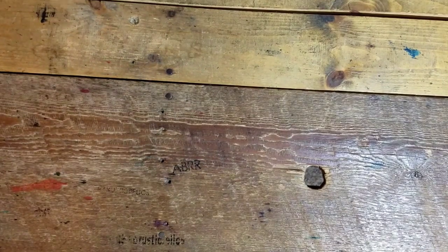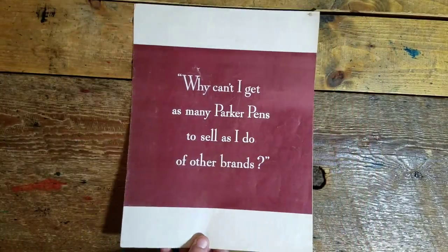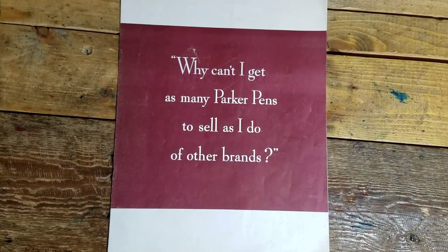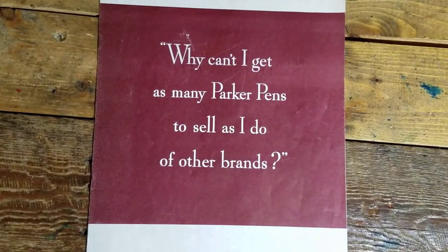Today we're going to be viewing a 1943 wartime Parker Pen booklet that explains to its dealers the reason for the Parker 51 shortages and what efforts Parker Pen is making for the war. Let's take a look inside, shall we?